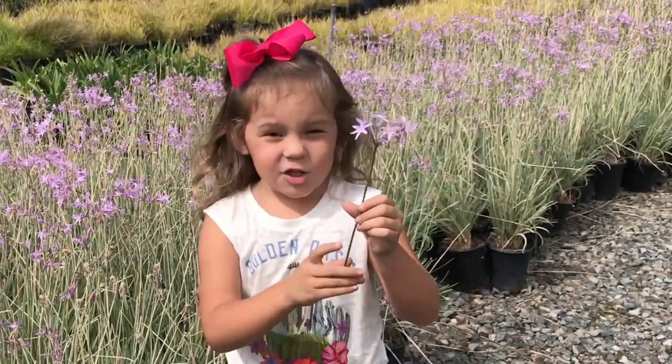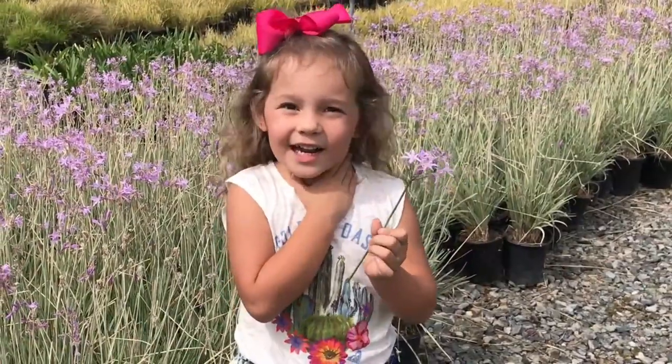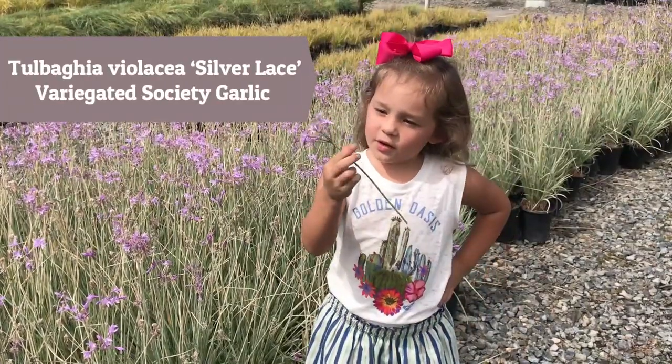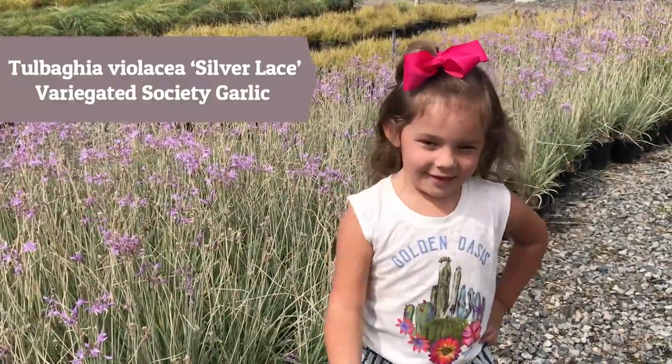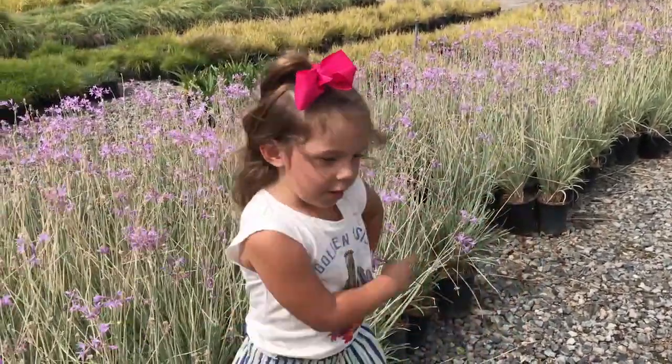These smell delicious because they're purple and purple is my favorite color. I chose this one because it's so pretty. I just love it. I know you can't smell it because this isn't the video. So come on, follow me.